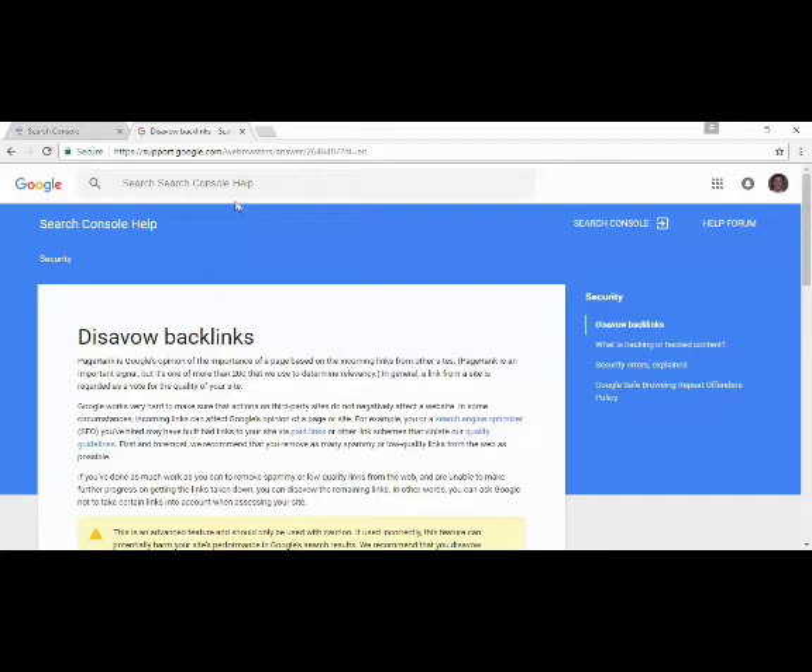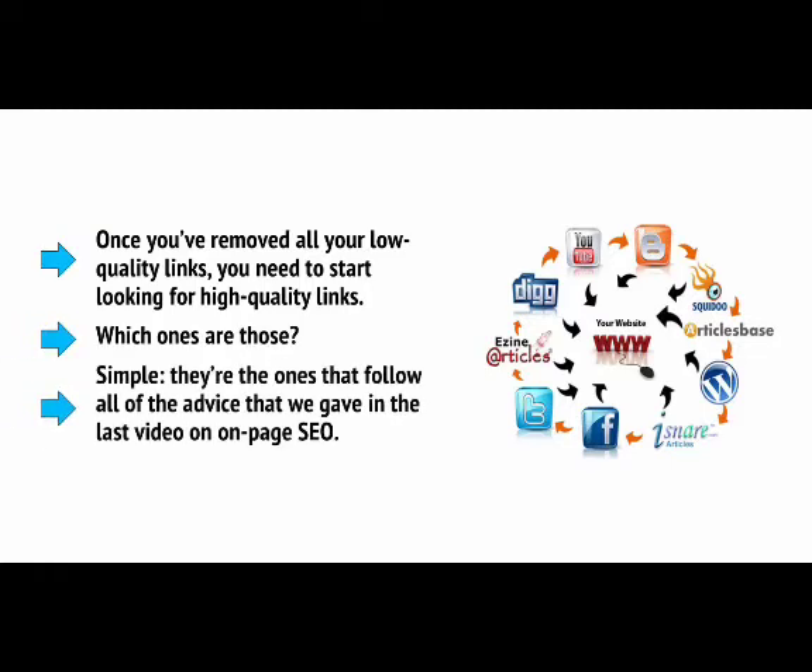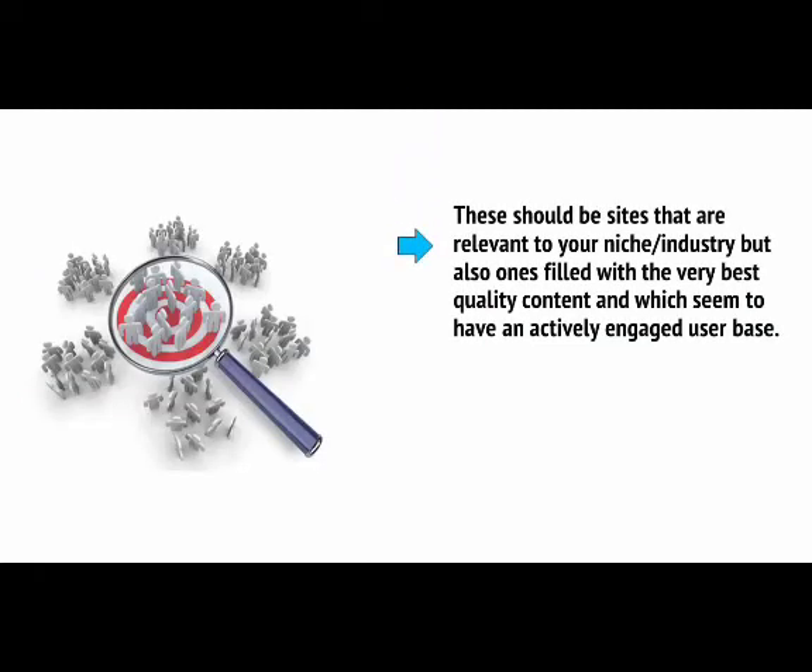These tools allow you to tell Google that you didn't ask for the low-quality links, thereby preventing them from affecting your ranking. The fact that tools like this exist shows that Google does still support good SEO. Once you've removed all your low-quality links, you need to start looking for high-quality links. These should be sites that are relevant to your niche and industry, but also ones filled with the very best quality content and which seem to have an entirely engaged user base. In other words, look for the very best sites in your niche — make your site as good as theirs and then approach them for a link.